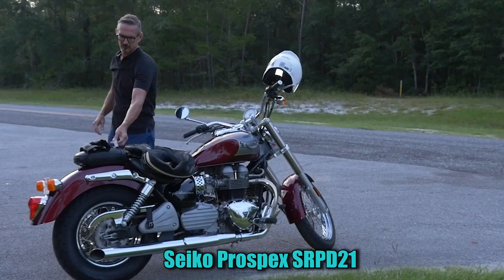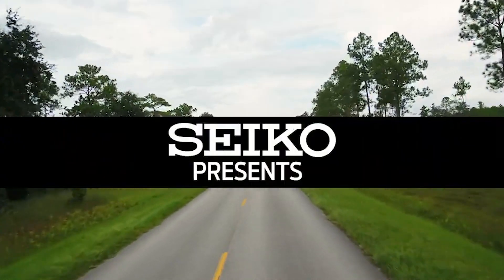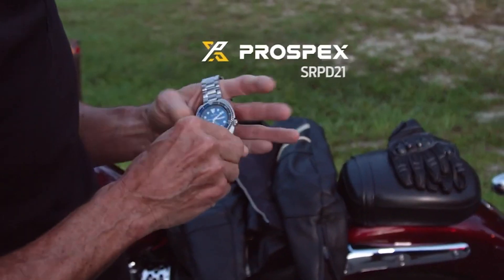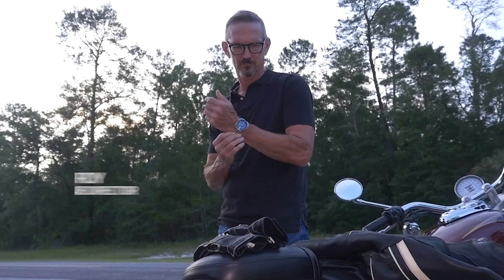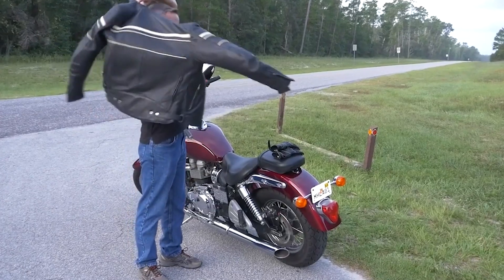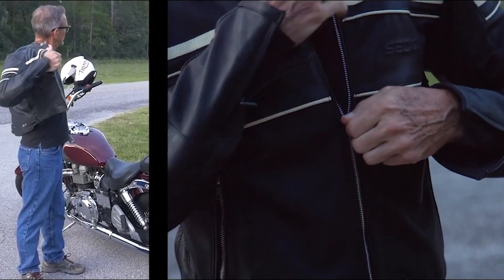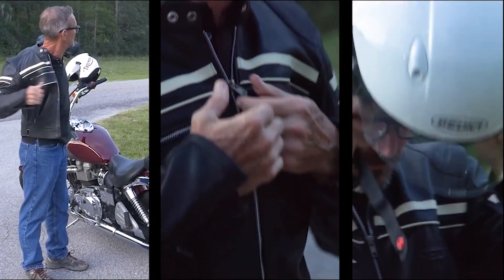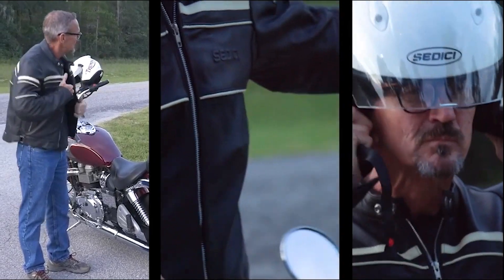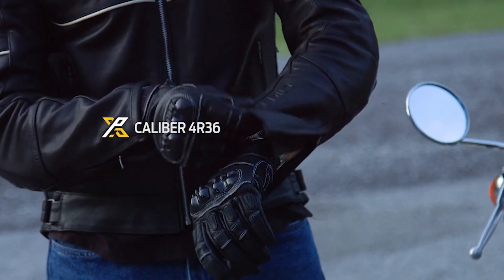Number 4. Seiko Prospex SRP-D21. This watch features a round shape and an analog display type with a dial window made of hardlex material, ensuring durability and clarity. The clasp is a three-fold type with a secure lock, push-button release, and an extender for a comfortable fit. The watch is crafted from stainless steel, with a case diameter of 45mm and a case thickness of 13mm, providing a robust and stylish design.